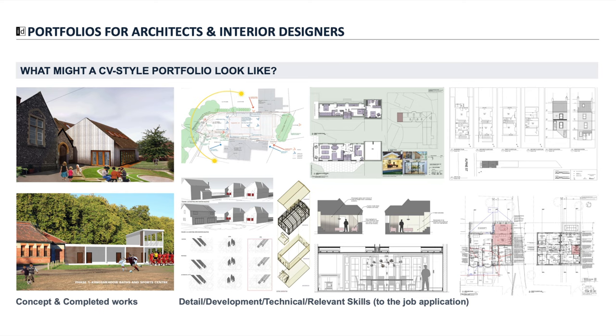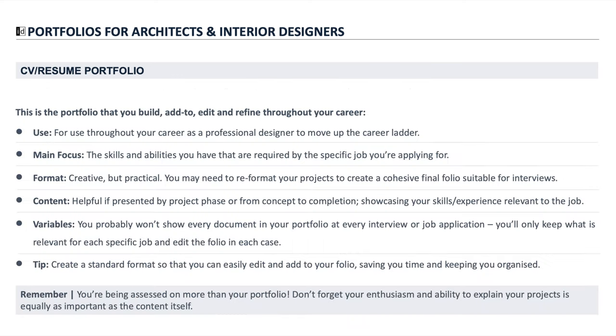Breaking your portfolio into project stages is the most useful piece of advice I can give you, especially if you're at the earlier stages of your career, because you can easily fill a CV type portfolio with bits and pieces from different stages of a project. It also helps you and your employer clearly see where your skills are lacking and what your strengths are. That gives you the opportunity during an interview to say, for example, 'I possibly haven't done a lot of construction or on-site work, but this is something I'm really interested in and that's why I'm applying for this position.'